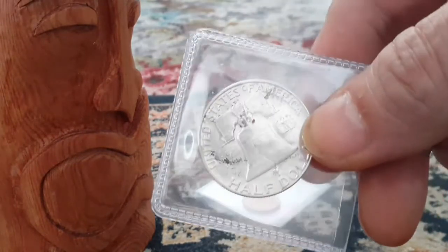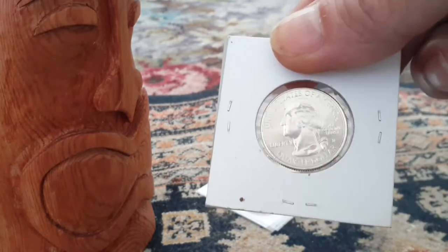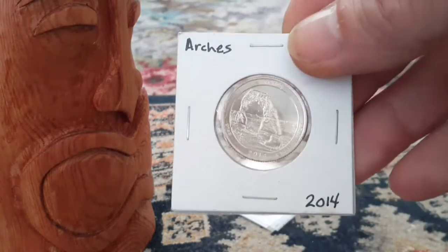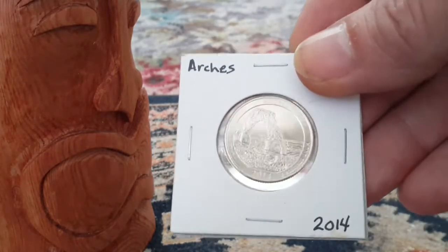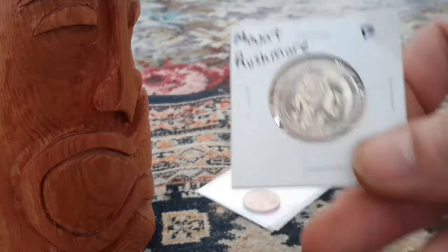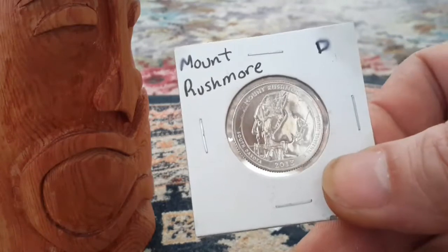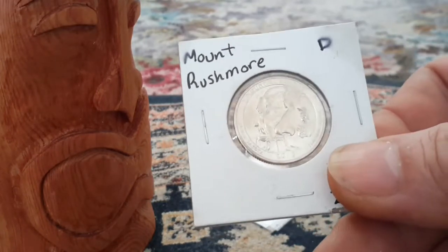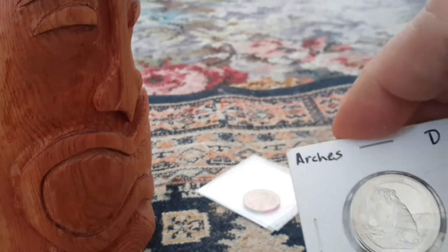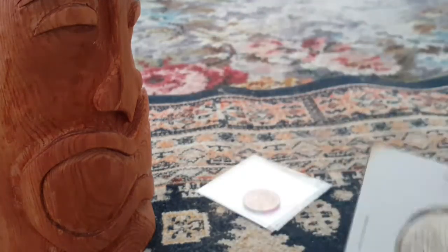Here's another quarter — is this a state quarter? Yep, 2014 Arches. That's a really nice one. And another one — this was the Mount Rushmore one, 2013. These are really nice. Wow, check that one out — have a good look at that one. That's another one of those monument ones.